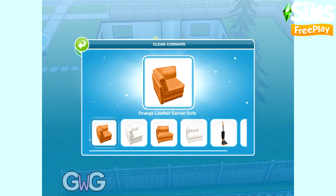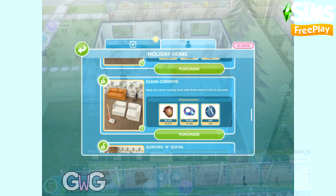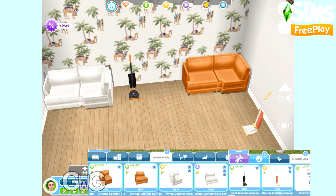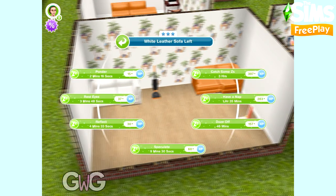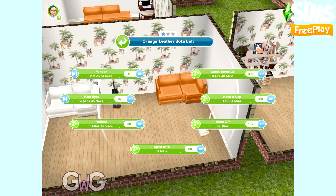The next pack is Clean Corners. This contains the orange and white leather corner and left sofas. They can be found in the Living Room section, and in the Electronic section you can find the black and orange modern vacuums.